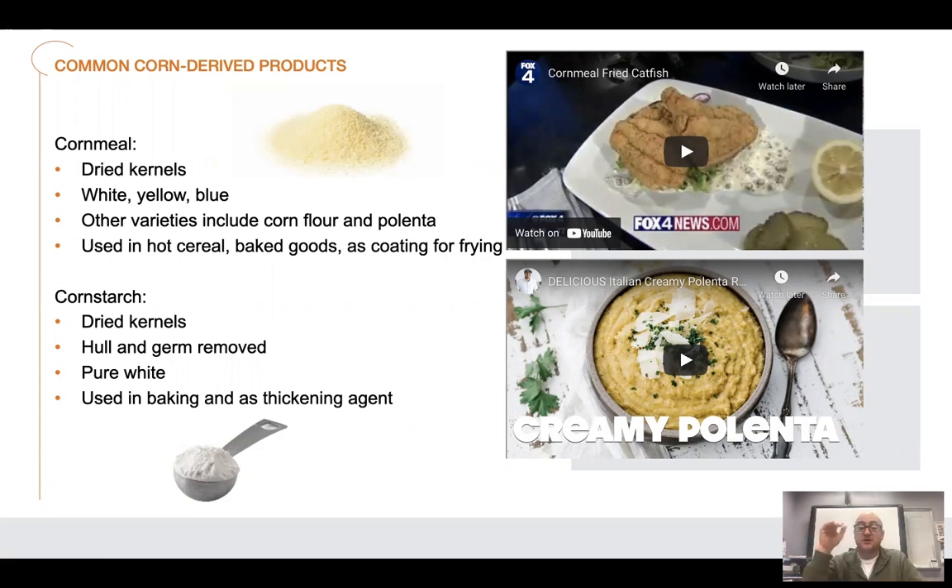Depending on what kind of popcorn you buy determines what flavor it's going to have. I pop my own corn — I buy kernels and pop them in a pan. If you buy the really cheap ones, half of them don't pop, some have a bad flavor, some even taste moldy. The microwave bags probably cost two to three times more than buying a big bag of kernels and popping it yourself.